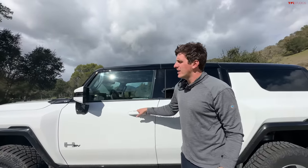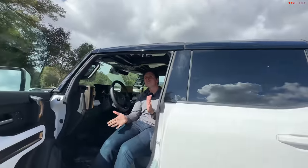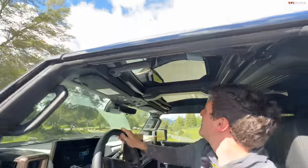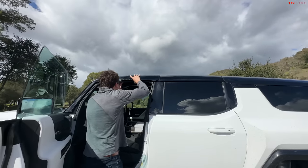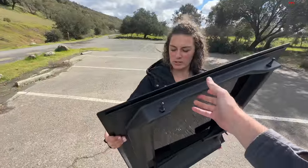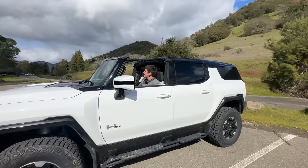Let's try taking the top panels off. We have four of them — two in front and two in the rear. Would you take these panels off? I think I would, especially on a summer day. So there's a latch here and a latch there — and it just comes right off. It's not too heavy at all — I was expecting it to be a lot heavier. That top panel is off. We could put this in the front trunk, but I'll stick it in the back for now. Freedom!